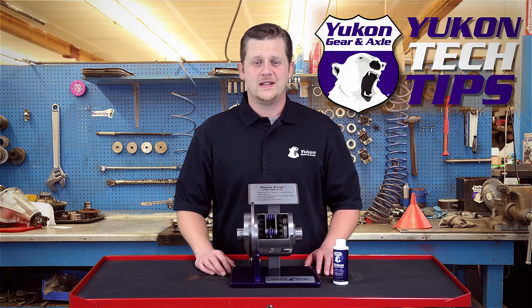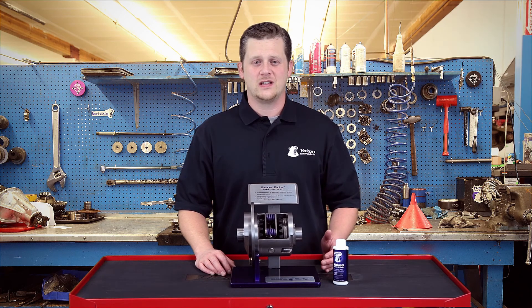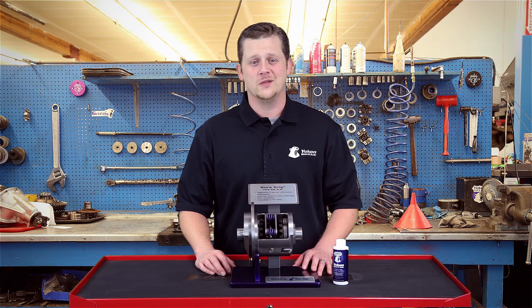Thanks for taking the time to watch Yukon Tech Tips. Today we're going to be discussing posi-traction clutch chatter, what you can expect to experience and how you can address it.